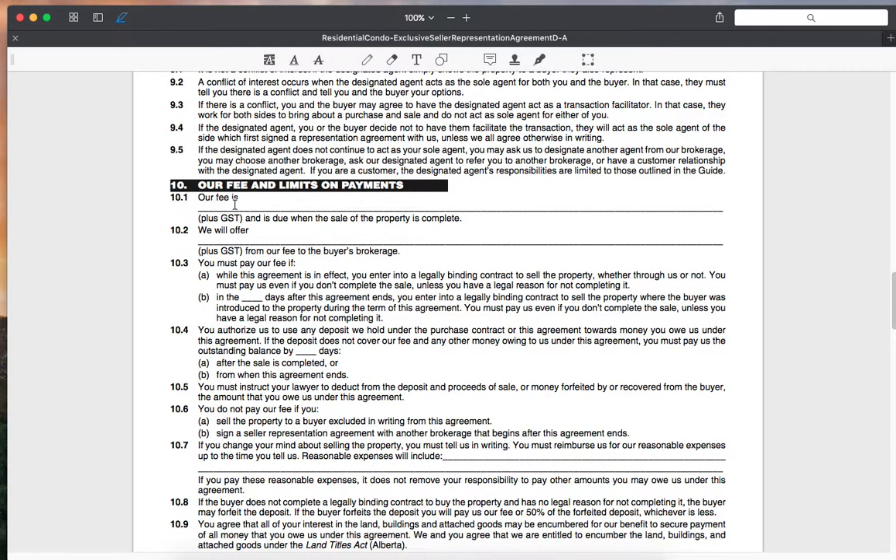Our fee and limits on payments — we go over our fee structure. Within the 14 days after the agreement ends, if you enter into a legally binding contract to sell the property to a buyer who was introduced to the property during the term of the agreement, you'll still pay our broker. That term exists because of situations where a neighbor, for example, tells you to let the listing expire so they can cut all realtors out of the transaction — that happens frequently enough that it had to be included. You also authorize us to use any deposit held under the purchase contract toward money you owe us under the agreement, generally within seven days.